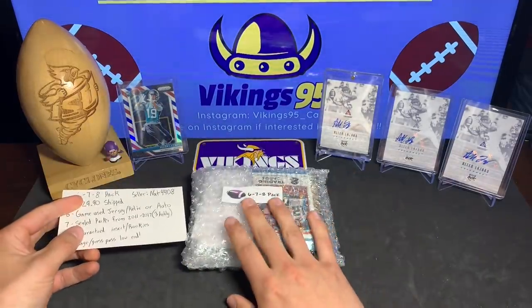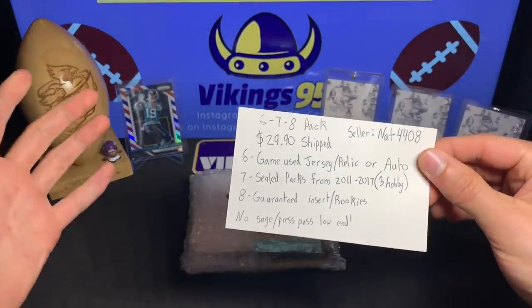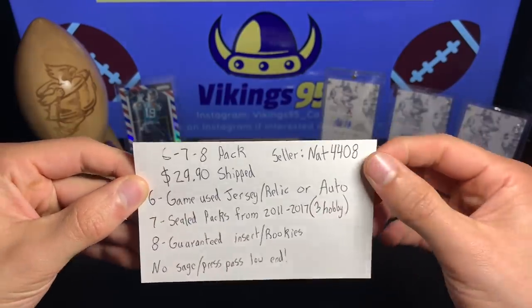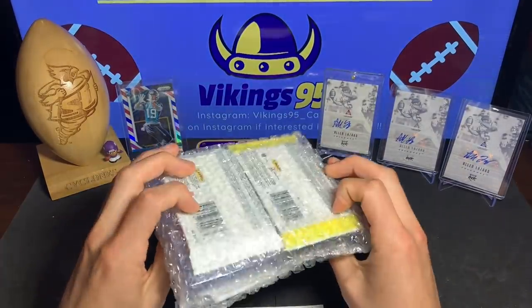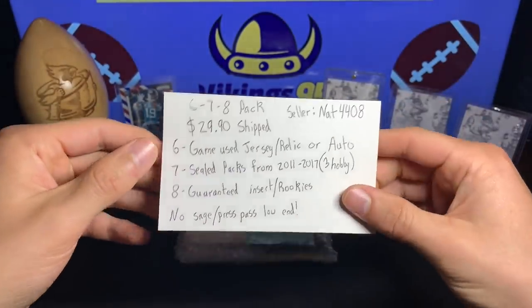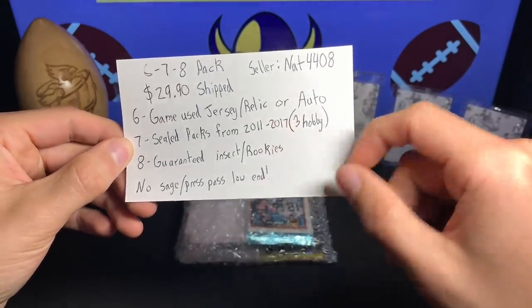With that, let's get to this lot. This is actually a complete mystery lot — I have no idea what's in here, generally. I wrote a little outline in case one of you guys wanted to get it; I'll throw the link to the item in the description. The seller is nat4408, it is called a 678 pack. I've not opened this at all — took it out of the envelope but have not opened it. It is $29.90 shipped, so $29.90 with free shipping.